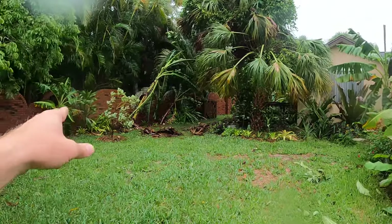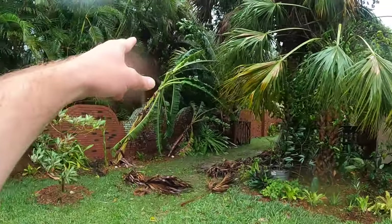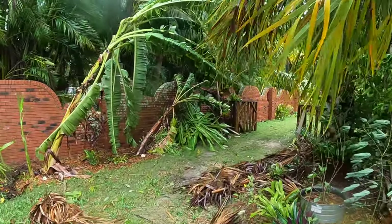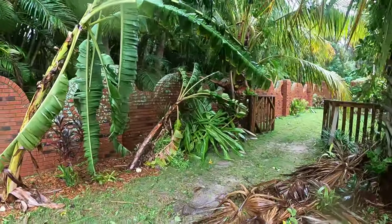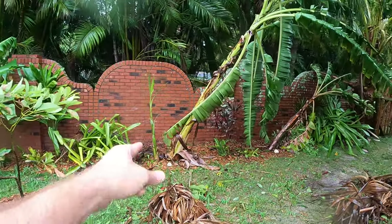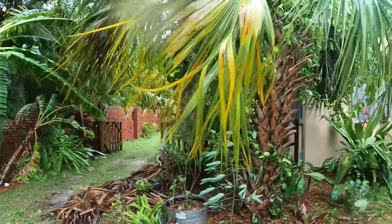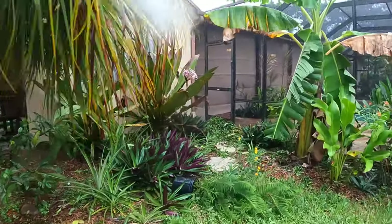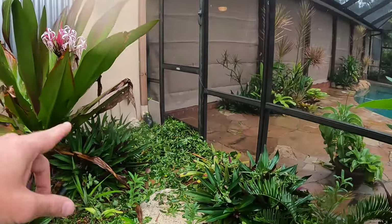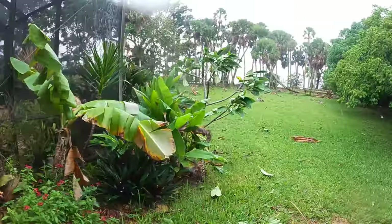We got a couple more varieties of bananas that took a pretty bad hit here. I think that's an Apple banana right there, and this might be the Rhino Horn — yeah. You can see it has a nice healthy pup right there, so this one will be okay; we'll just cut it — it's got the death wing going on. We got more stuff built up against the doors here — it's just a big mess overall.